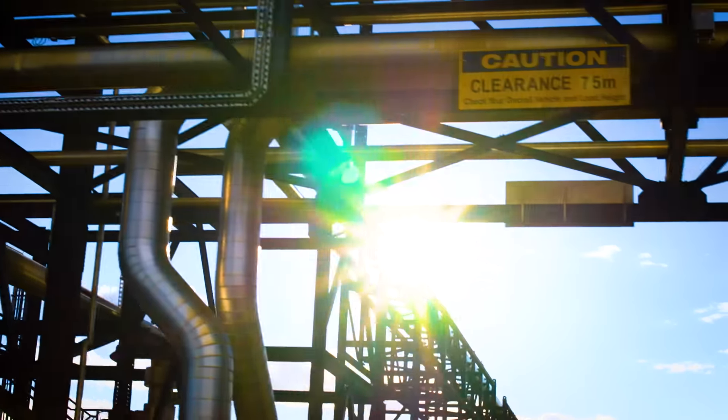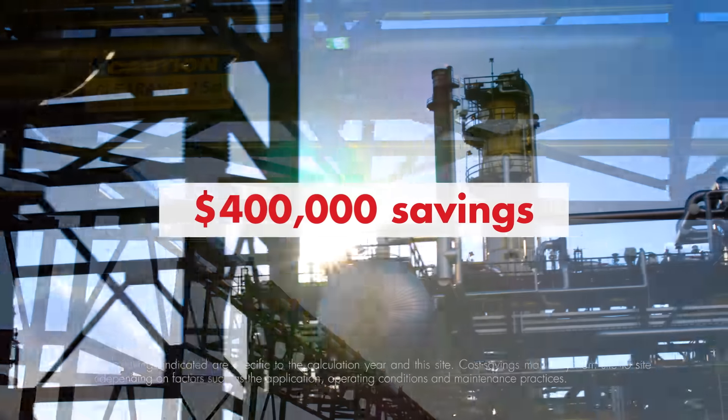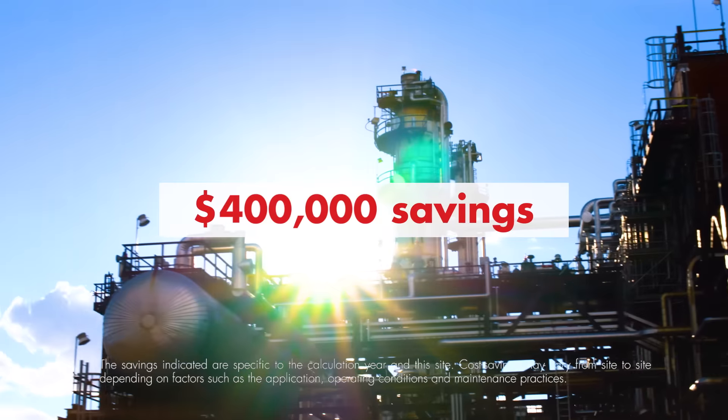Currently to date, we're saving $20,000 every month that this equipment keeps running. We're up to about $400,000 in savings at this point and we do not see a failure coming down the road anytime soon.